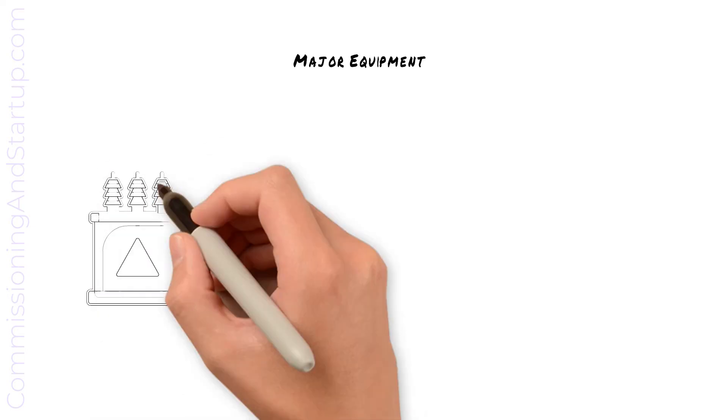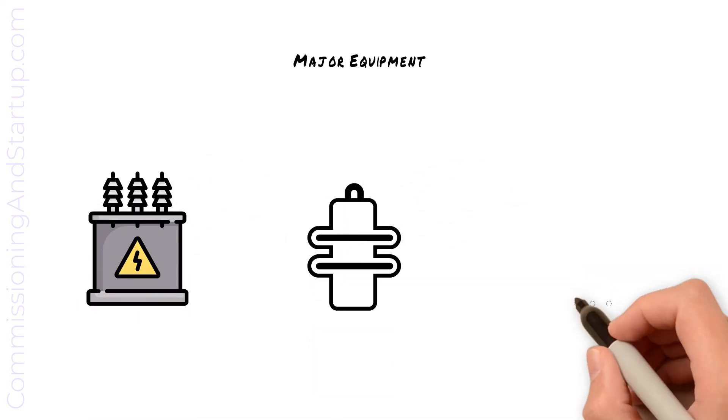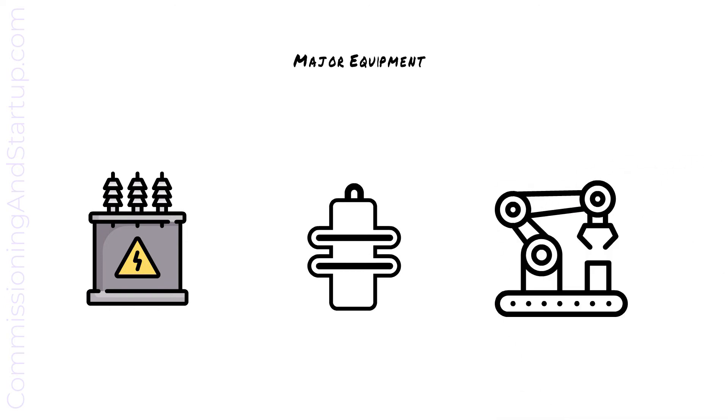All major equipment will undergo factory acceptance testing, such as large electrical apparatus, equipment with specific dielectric requirements, and all process-specific equipment.